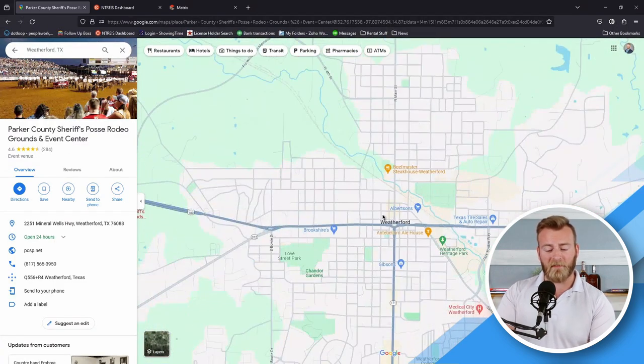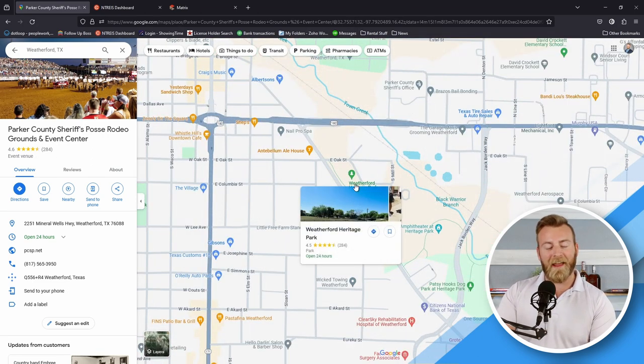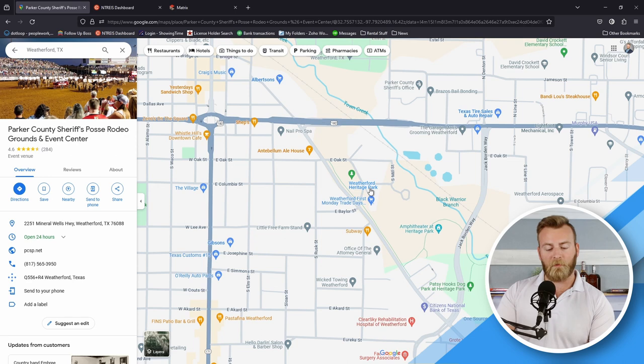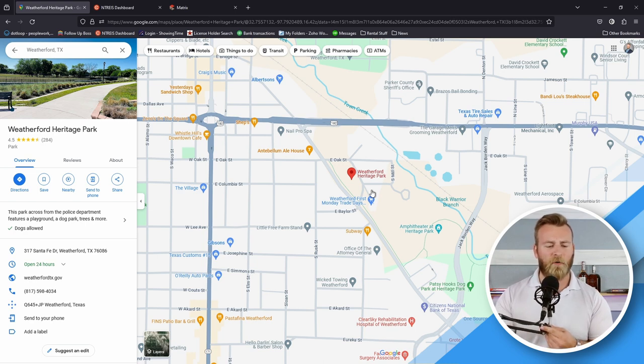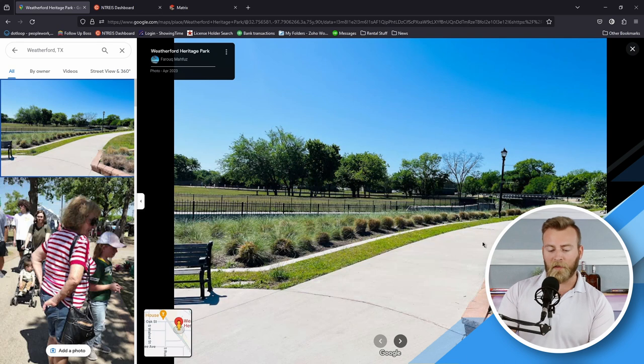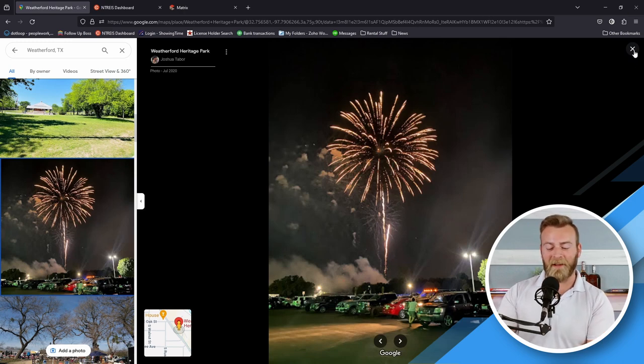Weatherford's got a lot of stuff going on. If you need a little bit of the outdoors but don't want to go out to a rodeo or anything like that, we have Weatherford Heritage Park — a really nice and well-kept park. It's a quiet area to go out, read a book, have a picnic with the family, let the kids run around. They've got nice extra-wide trails — I see people taking bikes and roller skates as well. Oh yeah, it's also a great place to watch the fireworks during the 4th of July.